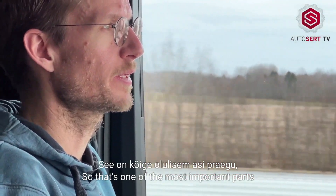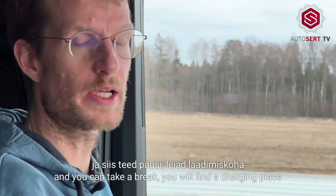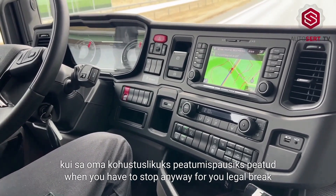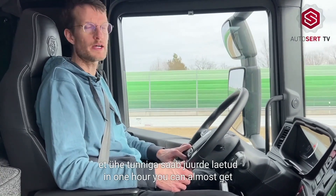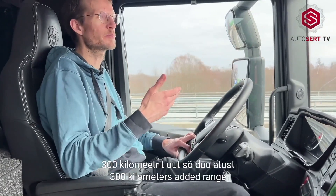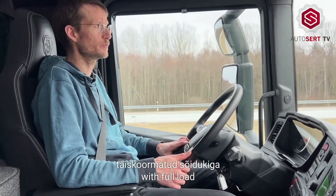That's one of the most important parts that truck manufacturers are trying to solve — you can do your four-and-a-half hours and then take a break, find a charging place when you have to stop anyway for your legal break, and charge while you're resting. The Scania charges so fast that in one hour you can get almost 300 new kilometres. On a full charge with full load, we say 350 or up to 400 kilometres.